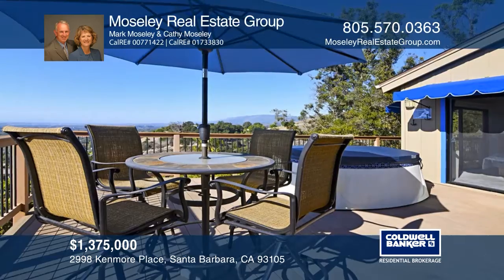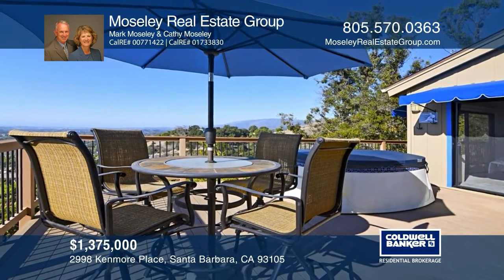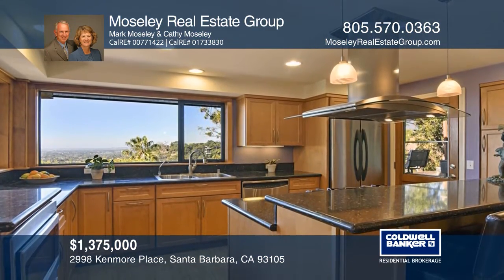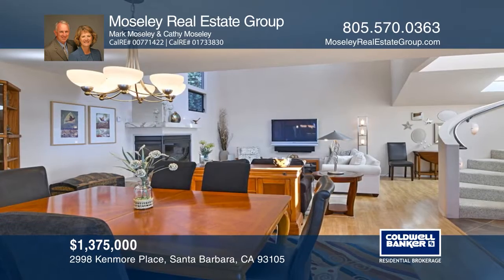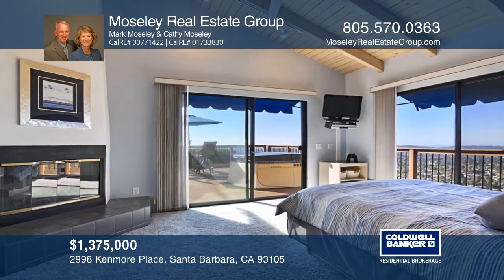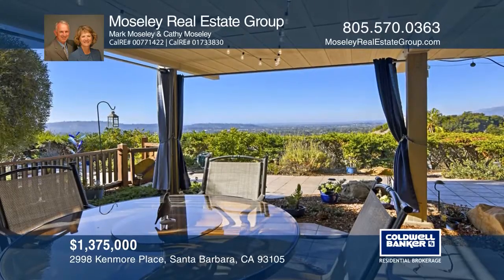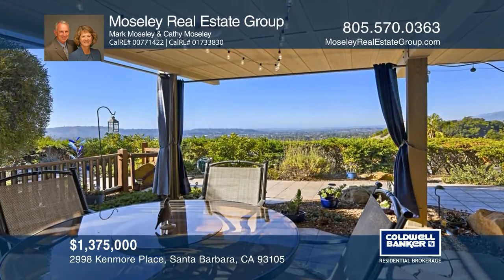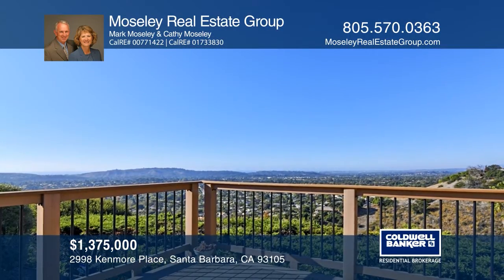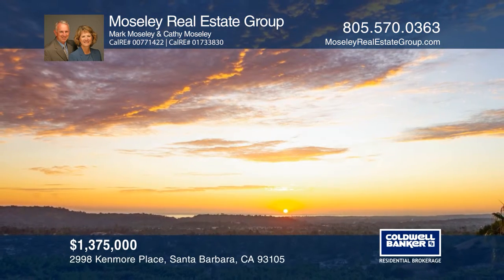This secluded quiet home in the foothills of Santa Barbara is a great getaway retreat. Relax and enjoy expansive views from either of the two patios or the spacious upstairs deck with a spa. The kitchen is complete with stainless steel appliances, Caesarstone countertops and bar seating. The master suite boasts a high wood beam ceiling, fireplace and an ensuite bath. Gather with friends and family on the huge covered patio or the deck and take in the stellar ocean and sunset views. Come see it today with Moseley Real Estate Group.